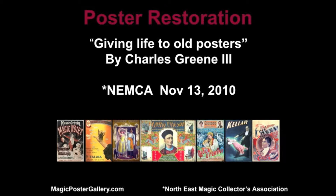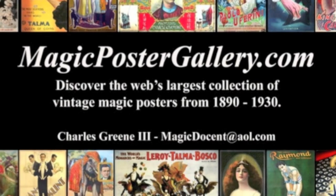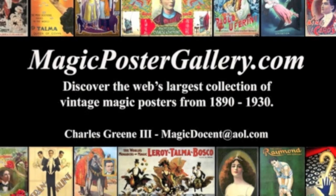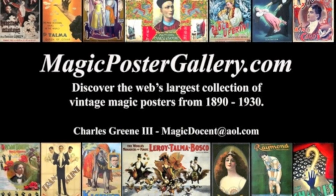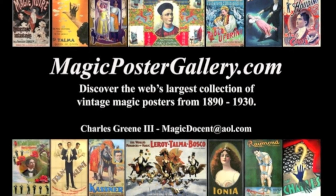I love posters. Poster restoration is the subject. MagicPosterGallery.com — all this information is there. And this is just my opinion, all based on my experience. I kind of say this is like sex — everyone has a preference. This is my preference for this information.